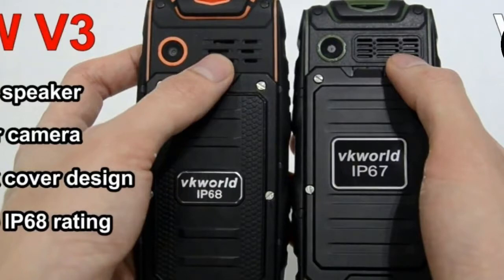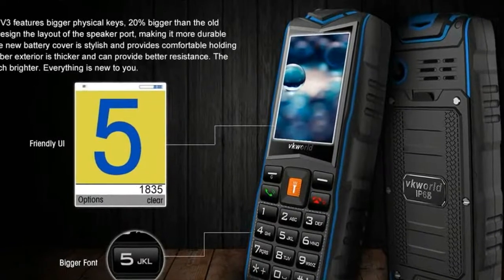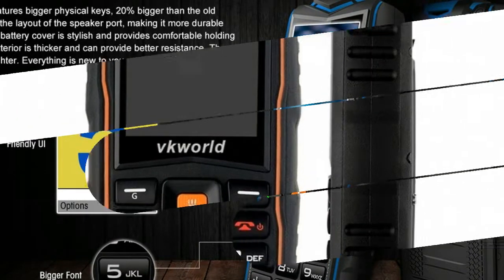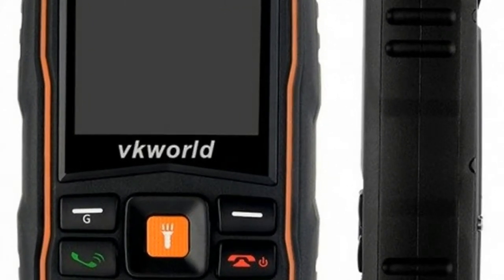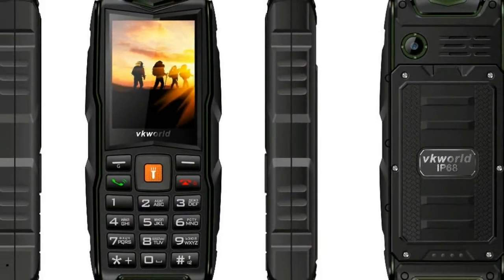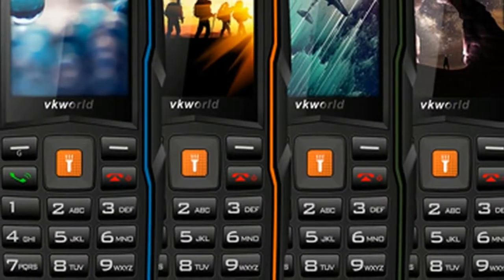This new design brings a better back cover texture and a bigger keypad to the table. There are also a few screws added to aid the new IP68 waterproofing certificate the handset ships with. Whilst this certification helps to hinder water and dust from getting into the device, the thick rubber coating holds the handset firmly, stopping it from shattering and acts as an insulator from electric shocks as well.